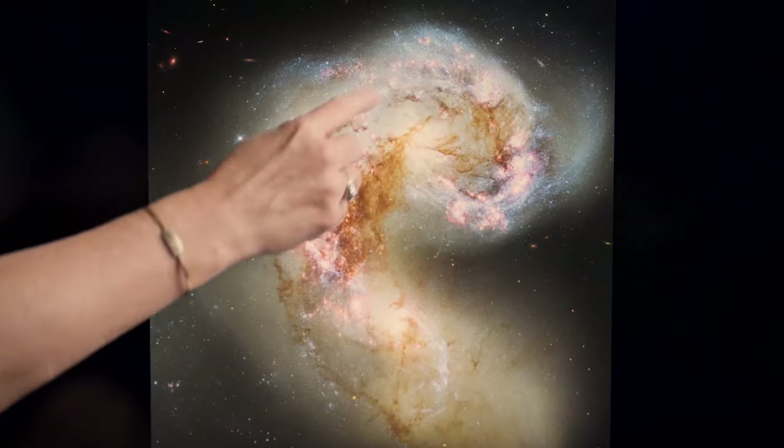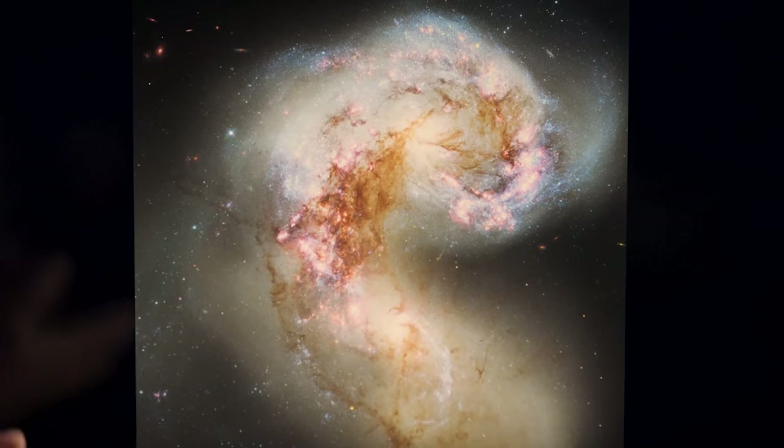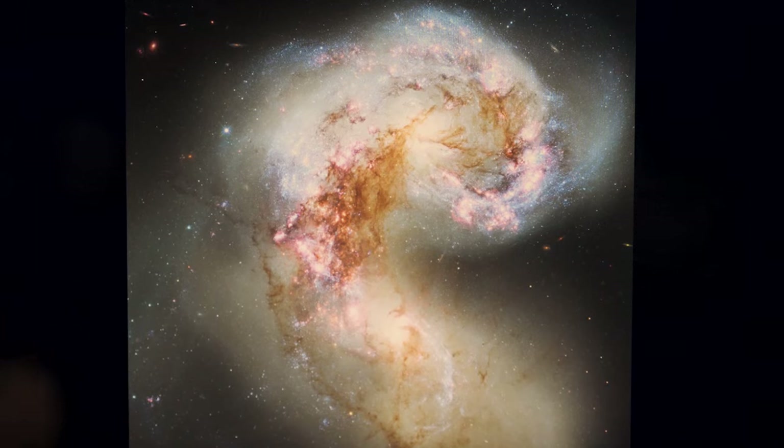And not only that, but that disruption has stirred up a lot of the gas and the dust that were within each of the independent galaxies. And that stirring up actually compresses some of the gas and incites new star formation at a very vigorous pace.